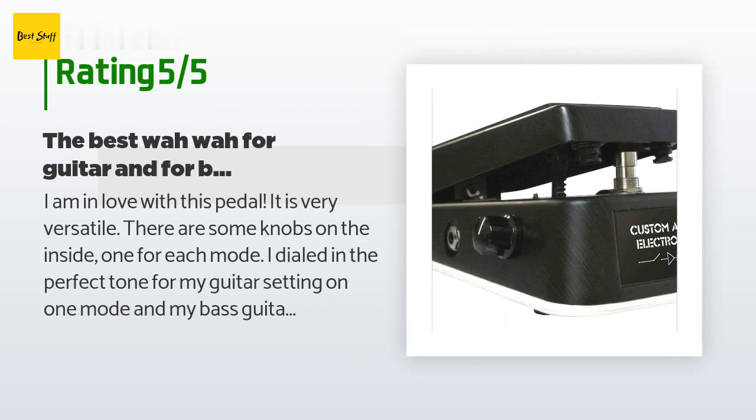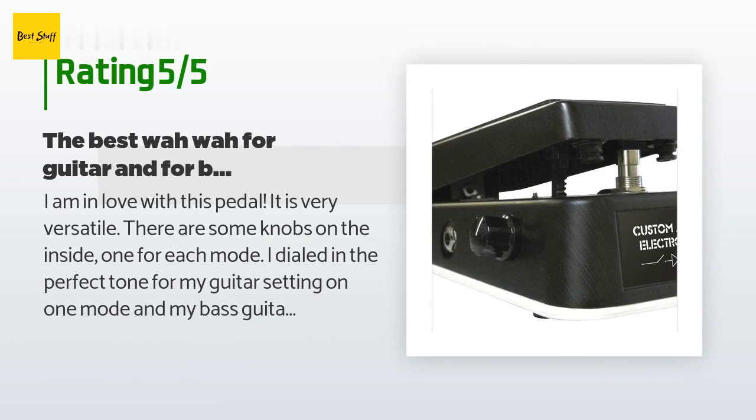This product has an average of 4.6 stars from more than 62 customer reviews. A customer said: I am in love with this pedal — it is very versatile. There are some knobs on the inside, one for each mode. I dialed in the perfect tone for my guitar setting on one mode and my bass guitar setting on the other. This has a permanent place on my pedal board; if I were to only have one effect, it would be this.